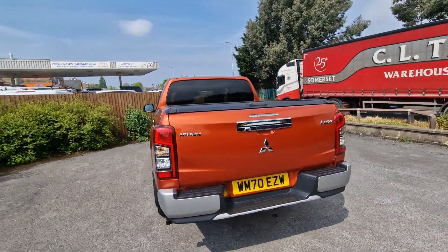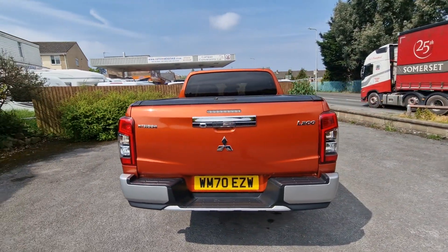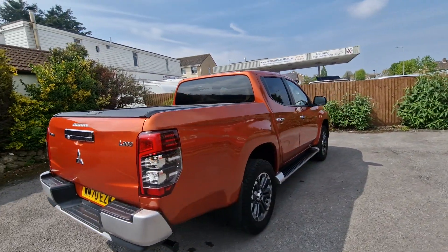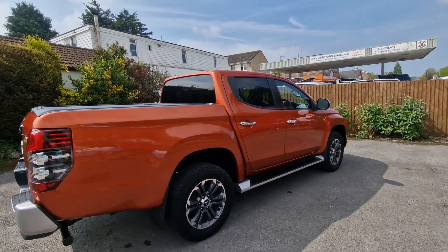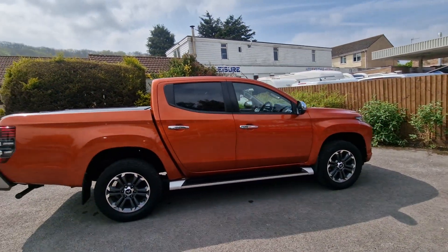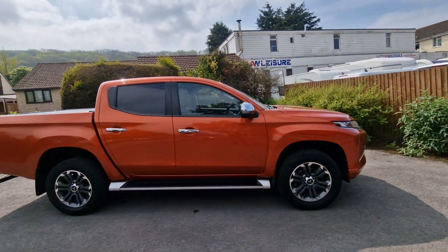If you'd like to know any more information about this lovely Mitsubishi L200 Warrior, automatic transmission, 70,000 miles with service history, then please contact us at Auto Wholesale. My name's Paul — thanks very much for your time. Thank you.